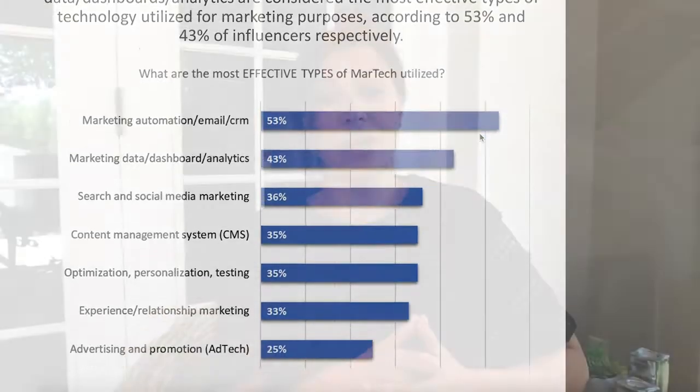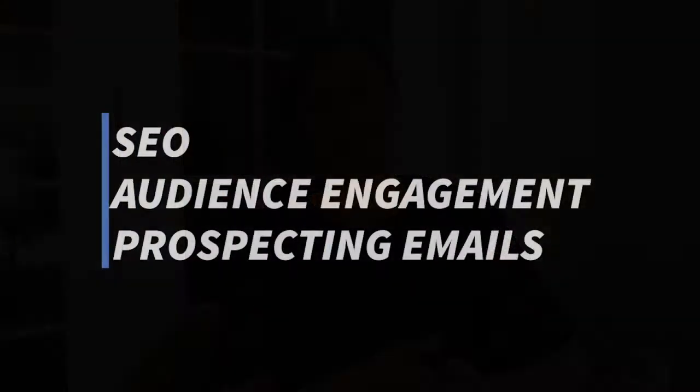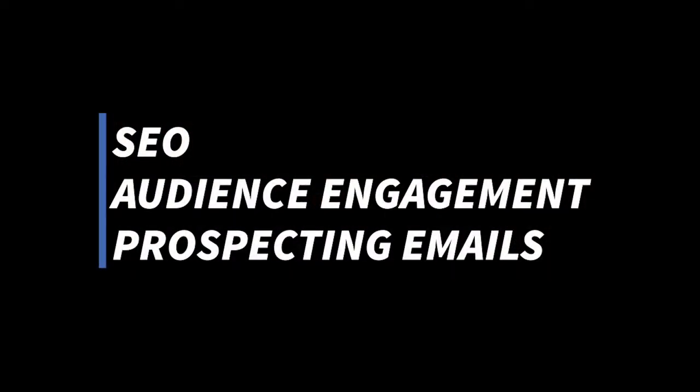One research report can generate ideas for 10 plus blog posts, so start with a research chart and develop a blog post by telling the story behind it. Blog posts are great for SEO, audience engagement, educational pieces you can email to prospects, and so much more.